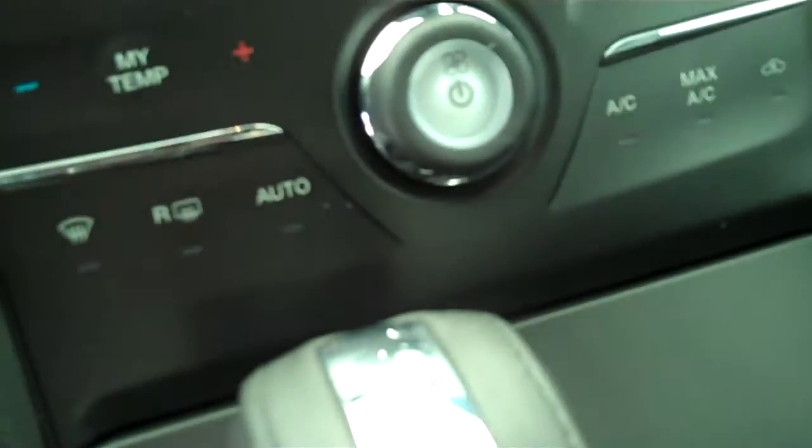It has AM FM stereo radio with CD, has backup camera, has automatic temperature control, has volume control for the radio on the steering wheel, and has cruise control.